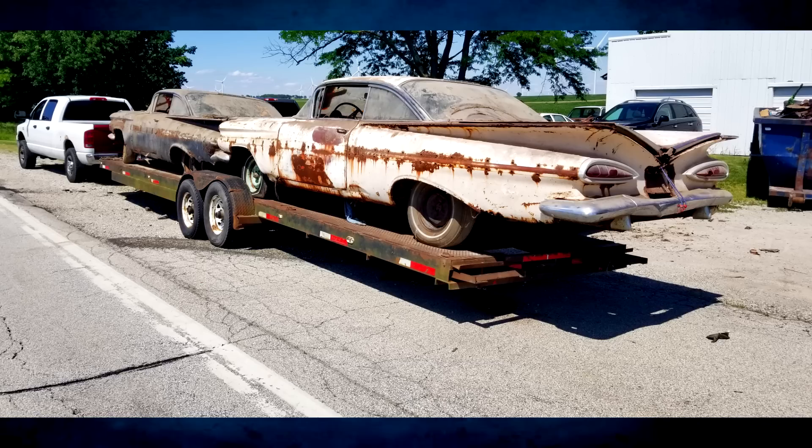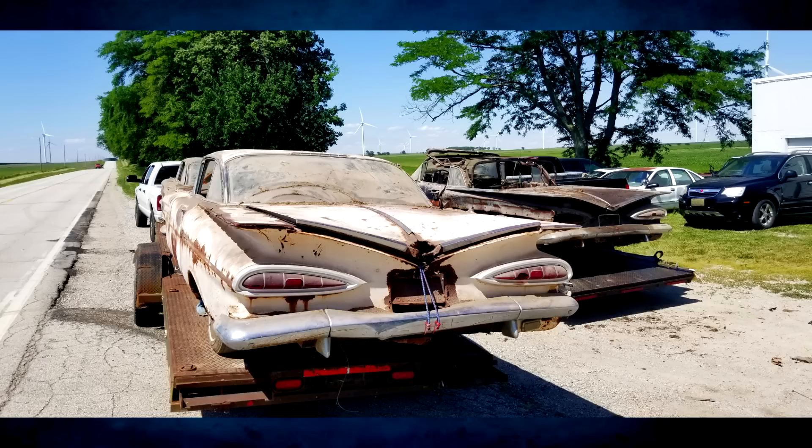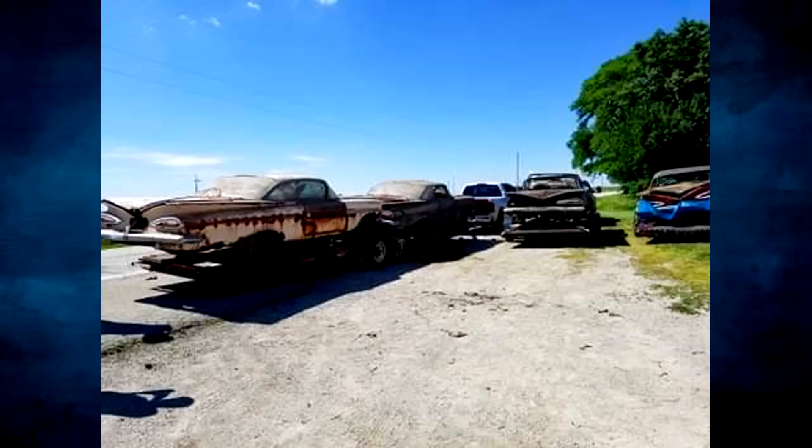He actually messaged me out of the blue on Facebook and said, hey man, I went and saw a guy with a 1960 Impala convertible parts car and he's also got some 59s — would you be interested? So when I heard 1960 Impala convertible parts car, that had my interest. I asked him what cars this guy had, got his phone number, got the guy's information, and I called him.